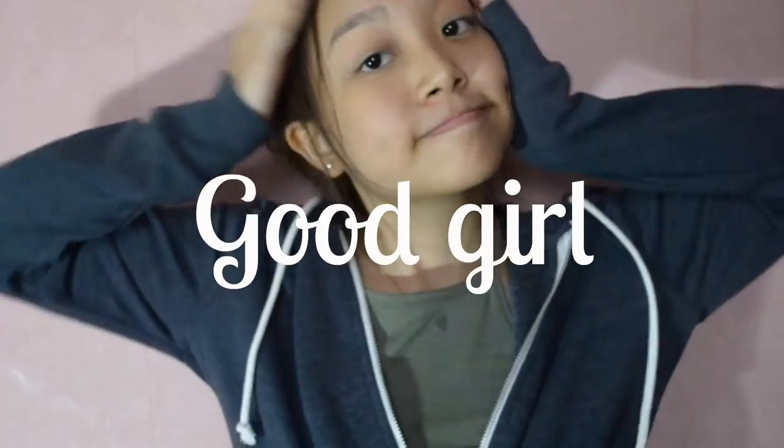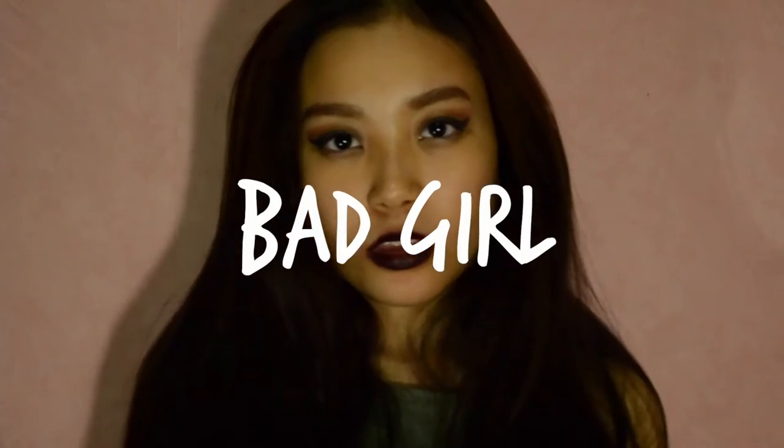Hey guys, welcome back to my channel! Having an alter ego is profoundly known as a personality which you wouldn't portray in public. So today's video I'd like to share with you how there are days I can be this and also this — so let's get started.